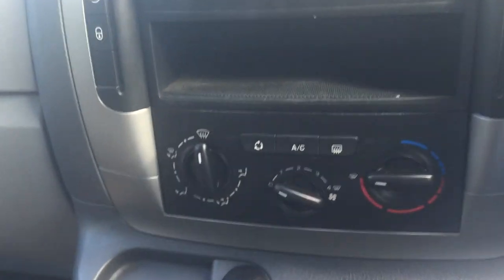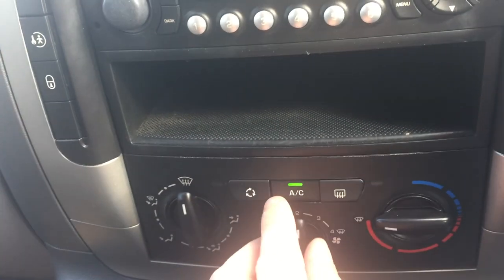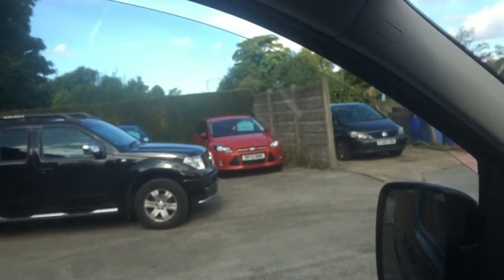CD player, air conditioning — all blown icy cold. Six speed manual, front 12 volt supply, electric windows, electric mirrors — adjustable as well as retractable.